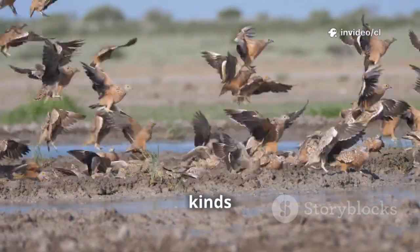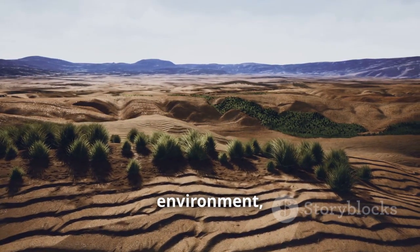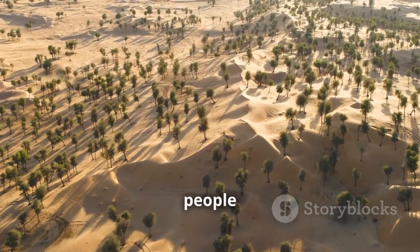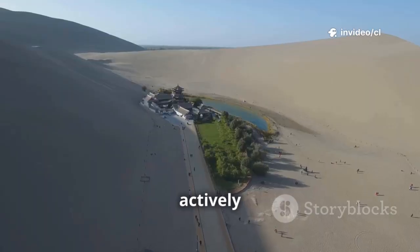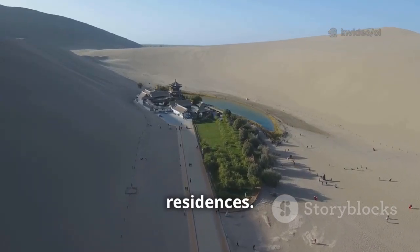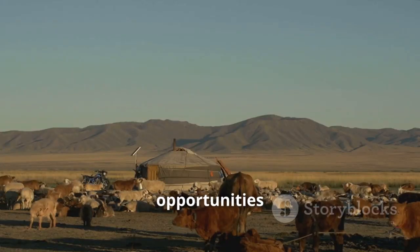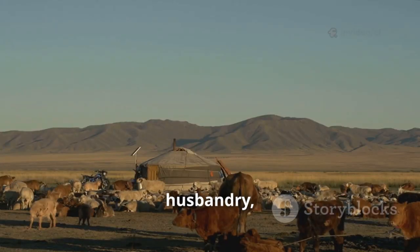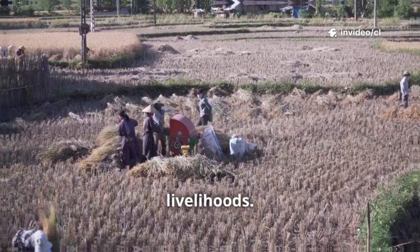More than 10 kinds of water birds now live here year-round. With the improvement of the environment, tens of thousands of people have moved from the Gobi Desert to irrigated areas. They've actively planted trees and built sand-prevention shrubs around their new residences, improving the ecological environment while gaining more opportunities for agriculture and animal husbandry and abundant opportunities to improve their livelihoods.